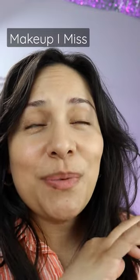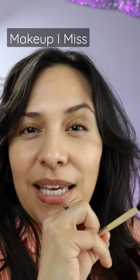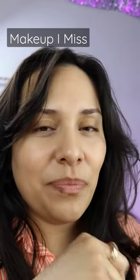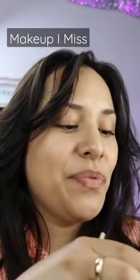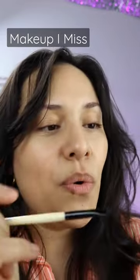This is a product I wish was never discontinued. You can still get it in a little eyeshadow palette, but I really only want this color. This is from Bobbi Brown Cosmetics — Jade Birch.